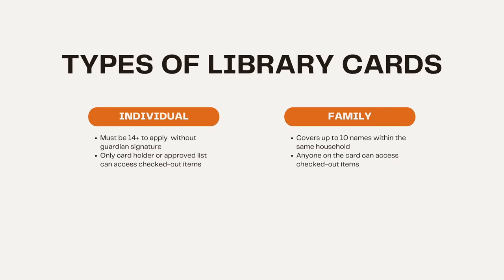The next is the family card. This covers up to 10 names within the same household, and anyone on the card can access checked out items.